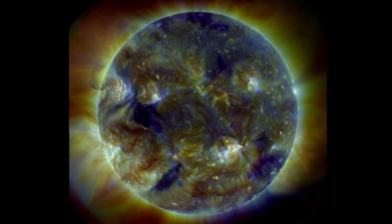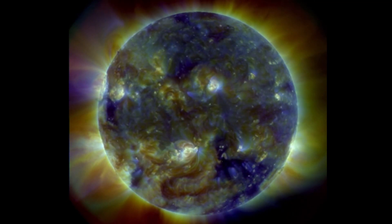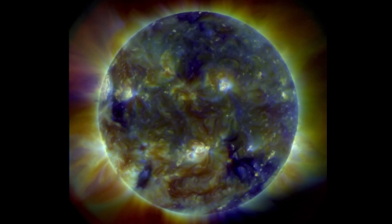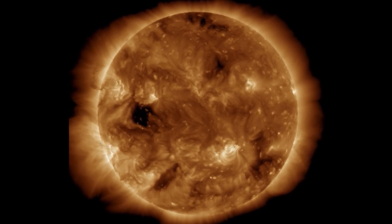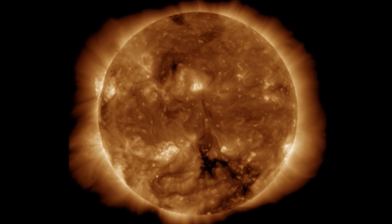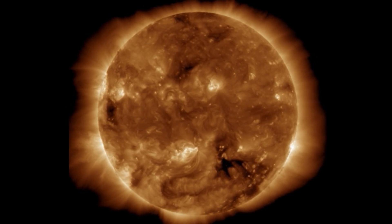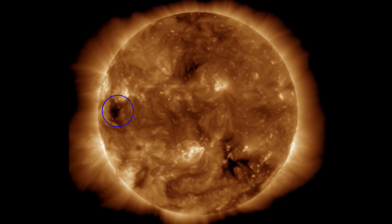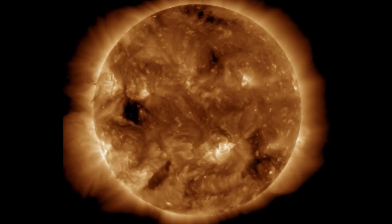But look at that plasma on the northwestern side — wow. And here at 193 angstroms, showing a coronal hole that has developed, literally grew overnight within a 24-hour period, after that M-class solar flare. And that is it right there, getting ready for an earth-facing view.